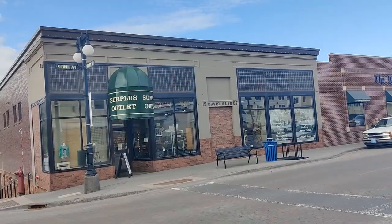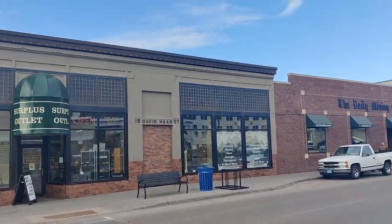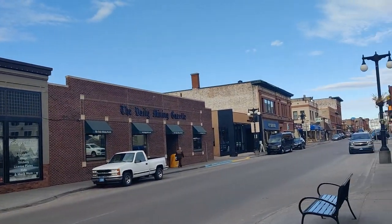If you want to shop or splurge a bit, there are a variety of restaurants such as the Downtowner behind me and the Ambassador restaurant, where you can have dinner or lunch. For some shopping, you can visit Surplus Outlet, or there are multiple stores available.